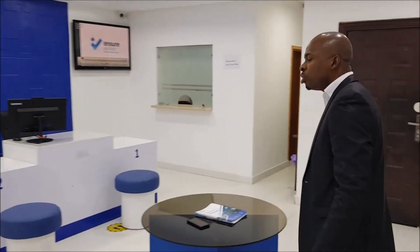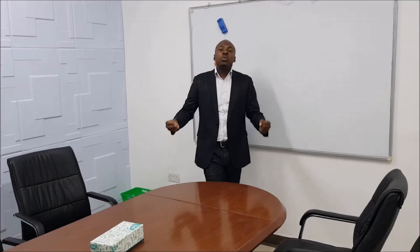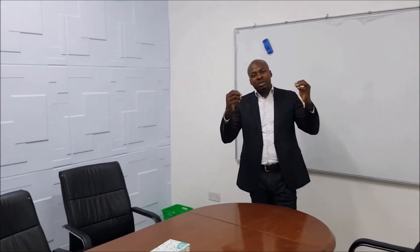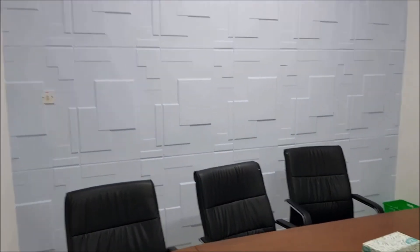Come with me while I show you our administrative desk. This is our conference room where we attend to our various clients, both big and small. Come with me while I show you our other facilities.